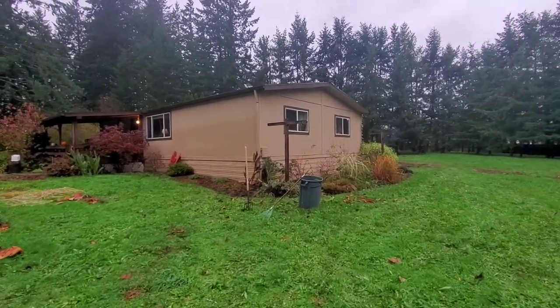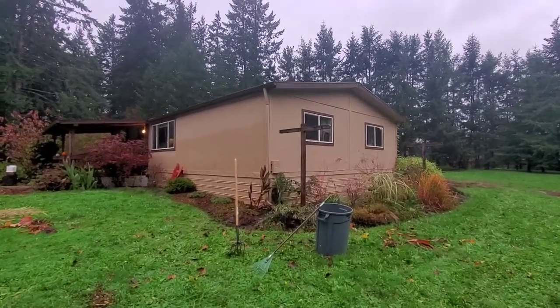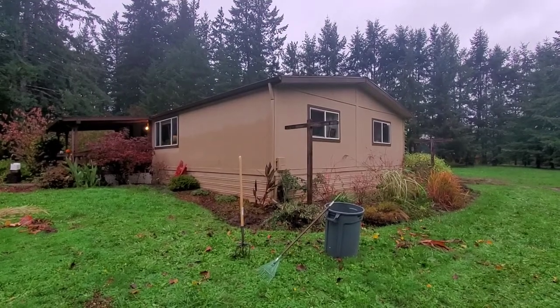This is a 1985 Golden West, 27 by 48, three-bedroom, two-bath, located in Oregon City, Oregon, but it does need to be removed from the property.